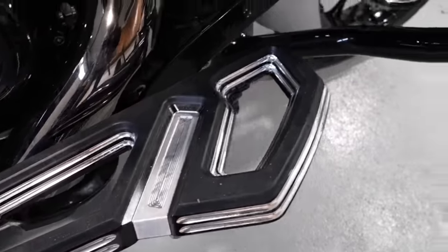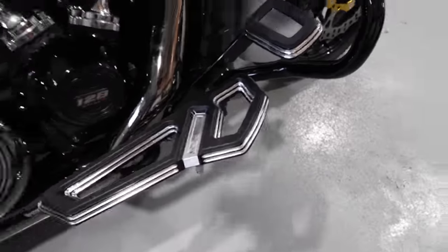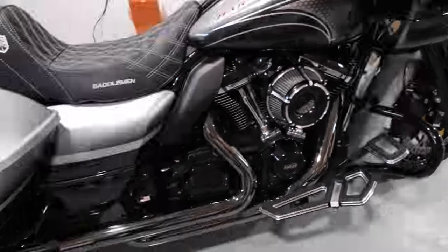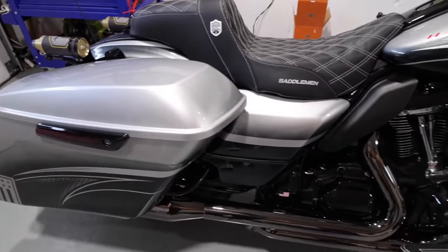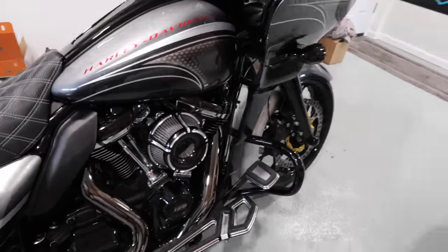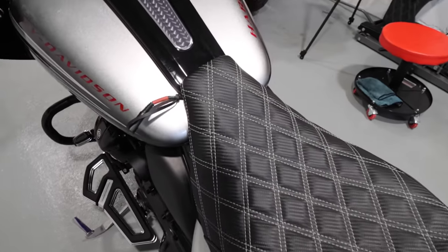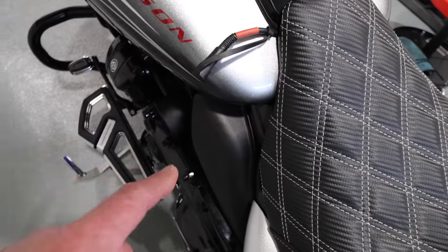The floorboards look really good on the bike. Let me know what you guys think. I love the Empire Collection on the bike — it really finishes it off nicely. We're pretty much just about done.